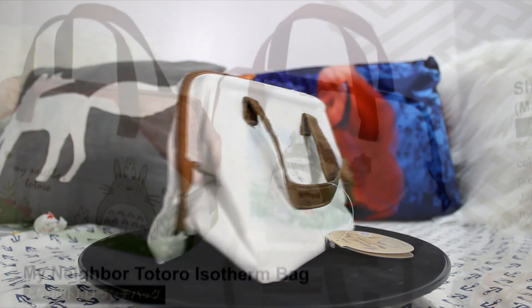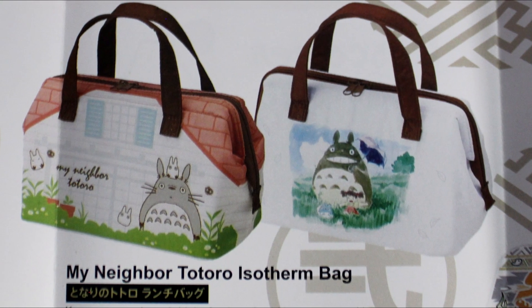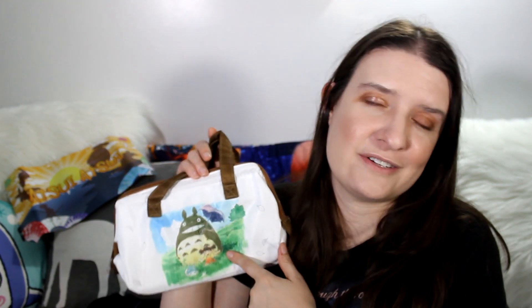You get a chance of getting one of two different designs — this is the one I got, and the other is a cute little house design. I kind of wish I got that one, but this one is still pretty adorable. I found this bag on Amazon for $14.95, which I think is a great price for an authentically licensed My Neighbor Totoro bag with thermal insulation inside. Our first item is cute, very usable, and authentic.